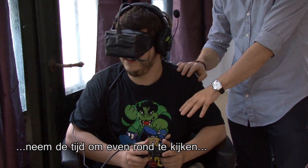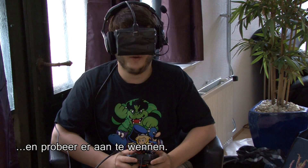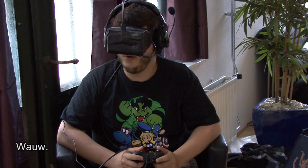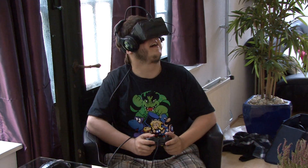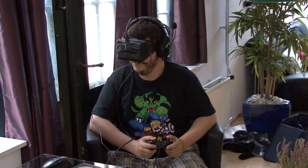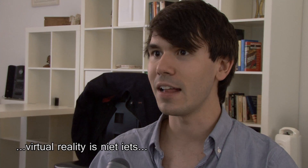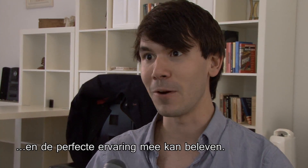Just before you start moving, take a second and look around a little bit and try to ease into it. Whoa. Can we get some initial impressions? It can take some getting used to. Virtual reality is not something that just everyone can jump into and have the perfect experience.